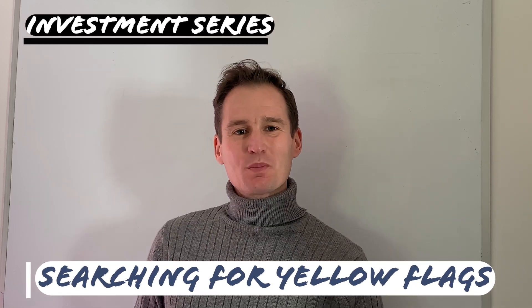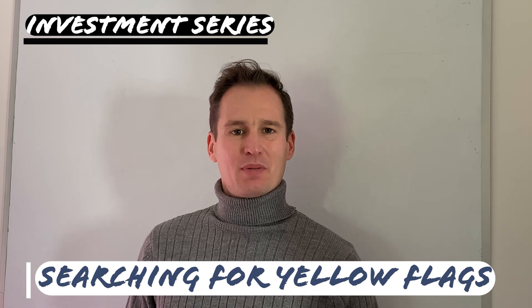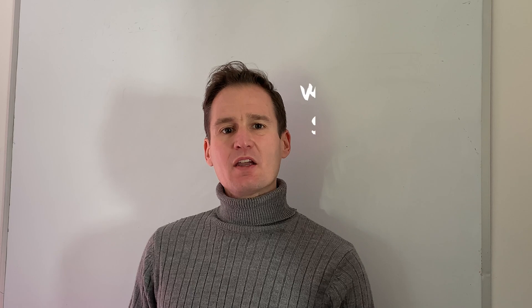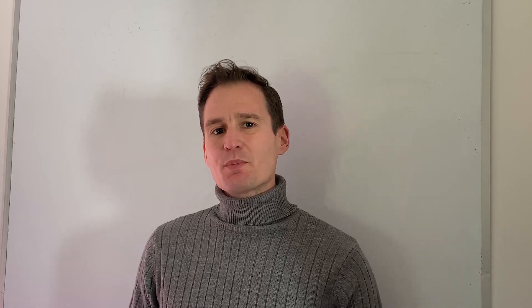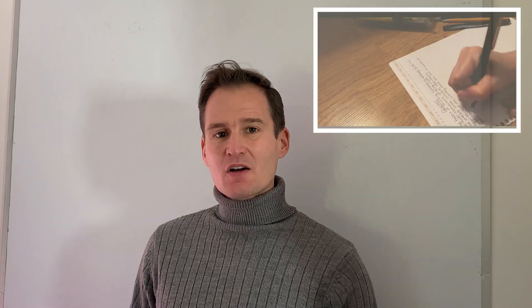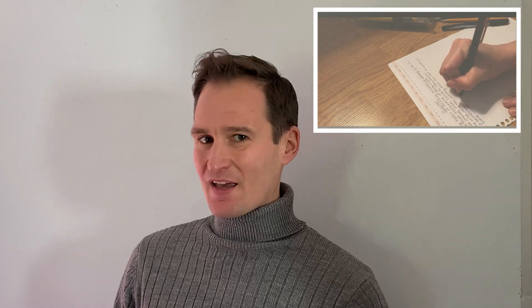Which are the yellow flags you should be paying attention to when reading a financial statement or valuing a company? In today's video I will summarize the most commonly observed warning signals that have historically anticipated trouble for companies and that have then been mirrored in a drop in the stock price. Take out your notes because today you are going to learn how to screen for those warning signals when reading a financial statement.